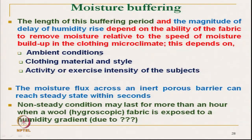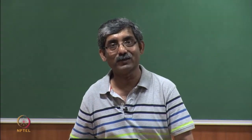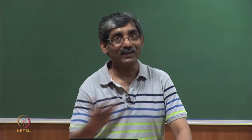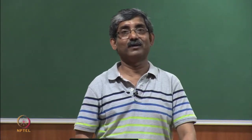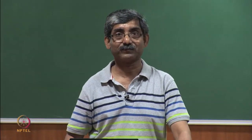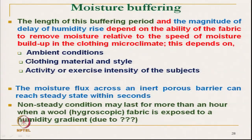The length of the buffering period by the wool fabric and the magnitude of delay in humidity rise inside the wool fabric depend on the ability of the fabric to remove moisture relative to the speed of moisture development. If a person generates moisture at a certain rate and the clothing absorbs it faster than it is generated, the person will feel dry and will not feel clamminess.